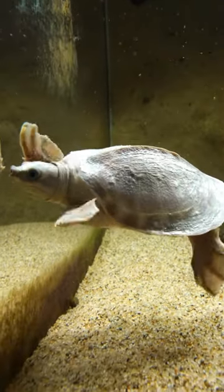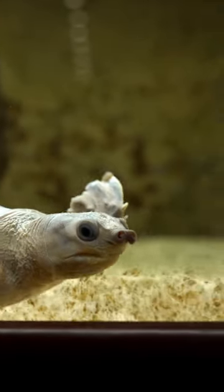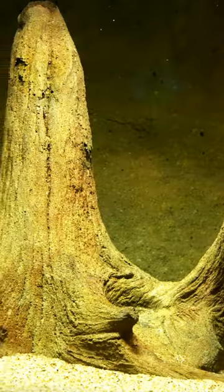Being able to move quickly is essential for survival of the fly river turtle. Large reptiles like crocodiles and monitor lizards are always on the hunt.